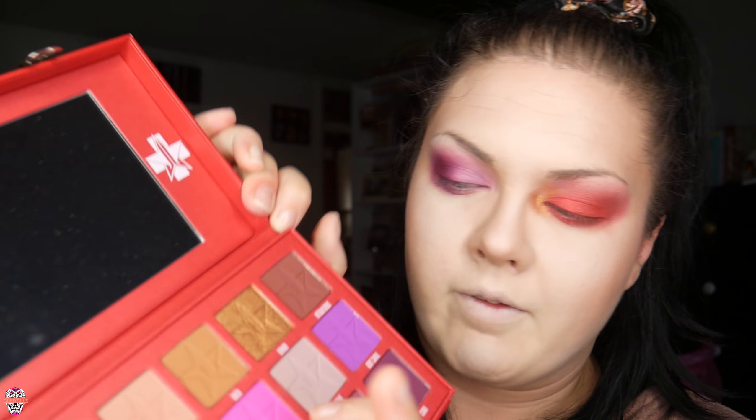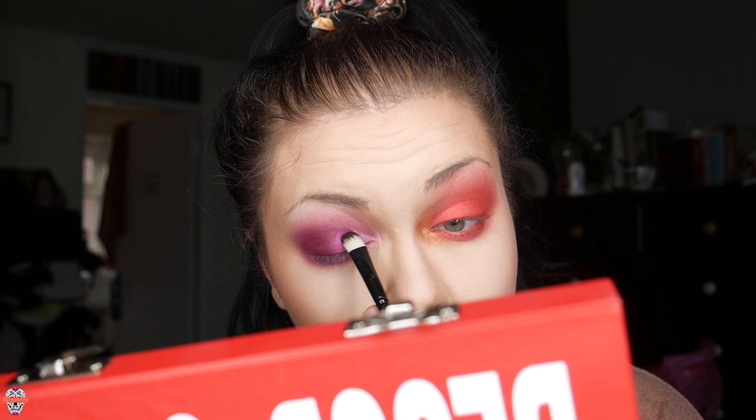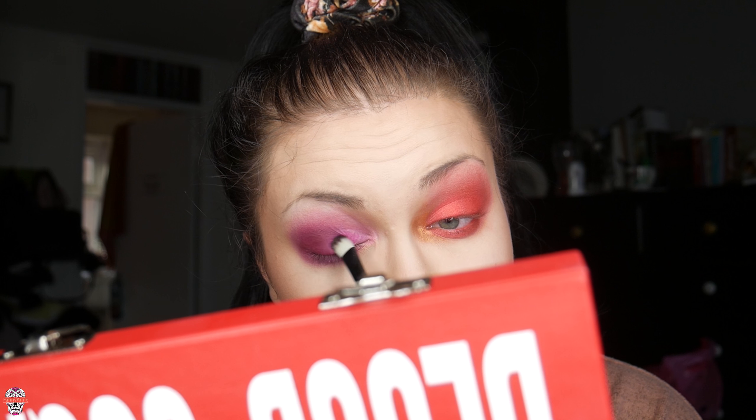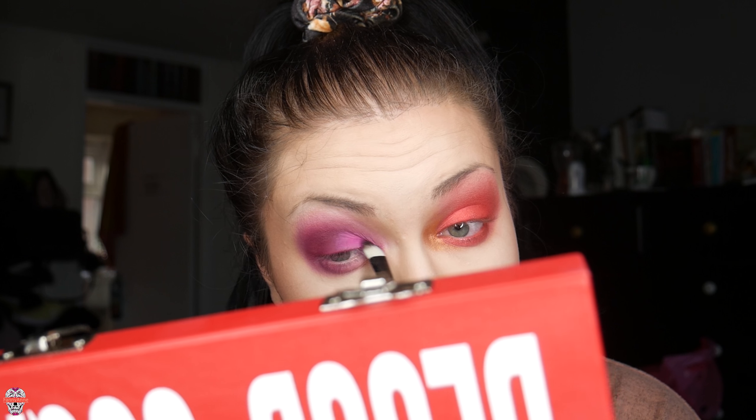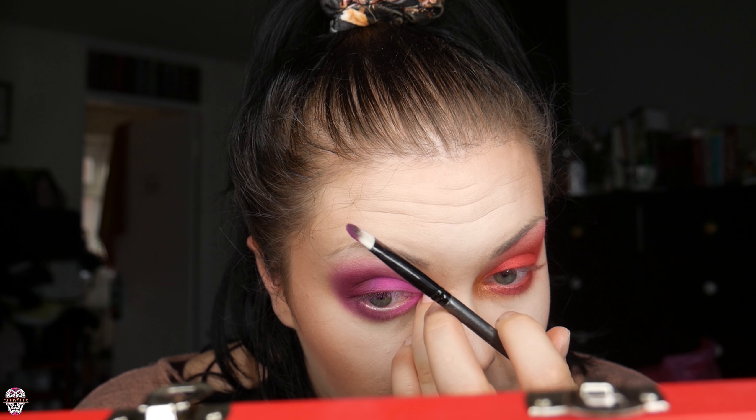Now we're going for the pink — it's called 'Cavity' and it's so Barbie pink, it's ridiculous. I cannot wait to use it. We're dipping in and the pigment is incredible. We're going straight in — oh my god, that pink is incredible! We're just dragging it down to mirror the other side.